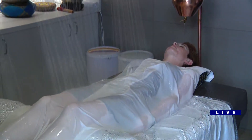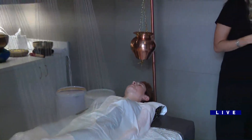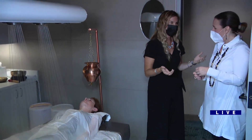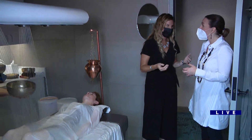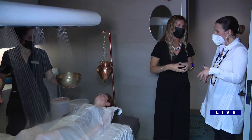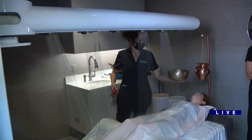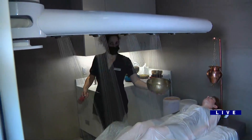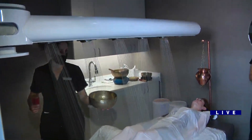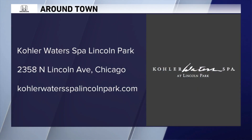Nikki, when you think of a spa in the city of Chicago, especially on Lincoln Avenue, you think really small. But you guys have a pool here. How many treatment rooms? We are a large spa — we are 20,000 square feet. We have 21 treatment rooms, two of which are our Vichy rooms. Along with the thermal suite, our relaxation area, and our front retail area, we really are all-encompassing, delivering treatments, facials, body treatments, and massages.